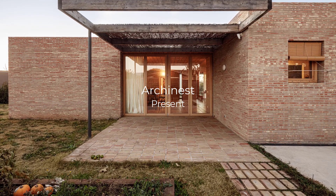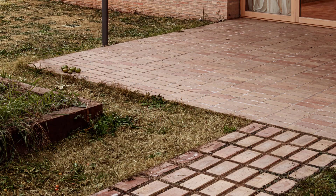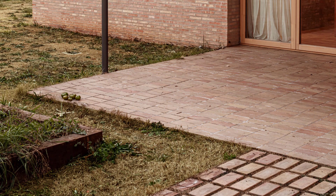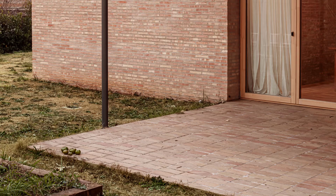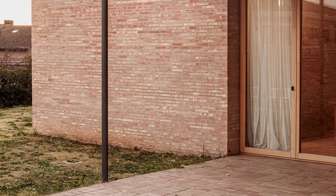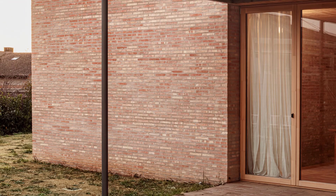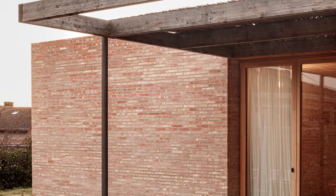Welcome to Urchinist. Today, we explore Casa L.A., a beautifully designed single-family home in Linars del Valles, Spain, crafted by Alventosa Morel Arquitex. This project combines simple design principles with a strong bioclimatic approach to create a comfortable and energy-efficient living space.